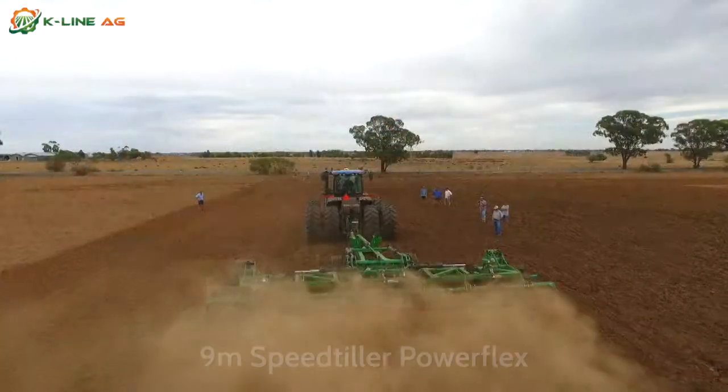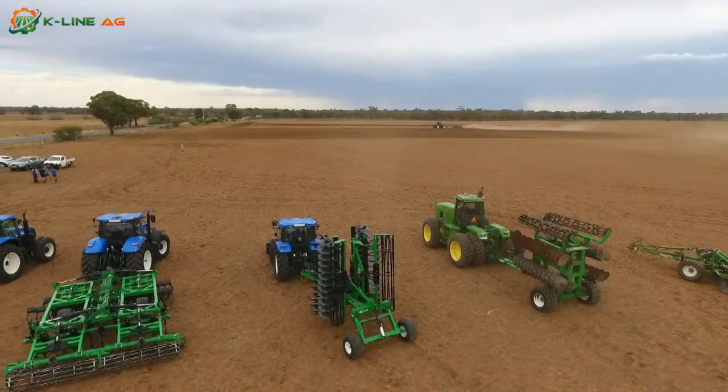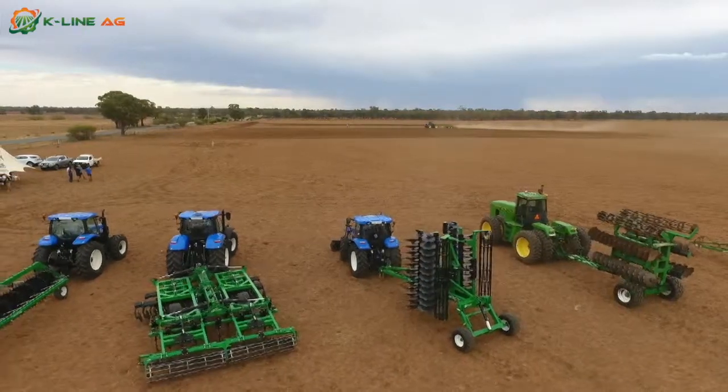They get to see the K-Line gear in action, a few different models. I think the best thing is we all get out and we get to see different things that we would like to see.